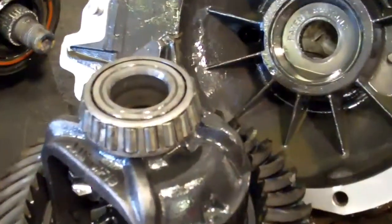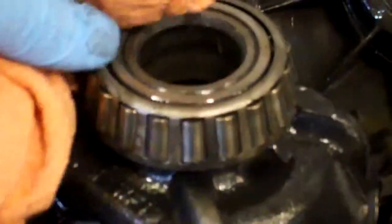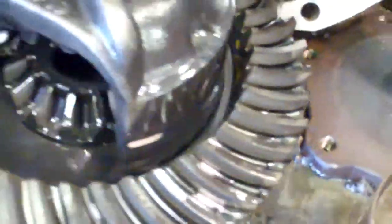This bearing is pitted — they're all pitted — and we've seen this before. If you continue to drive, this bearing falls apart and really does damage to your gears.